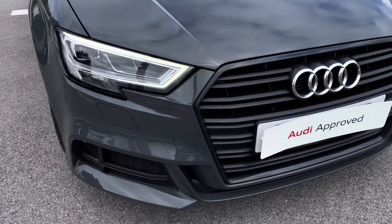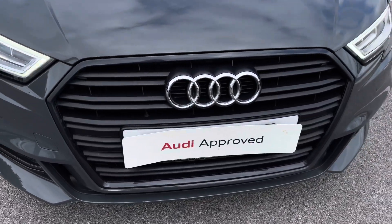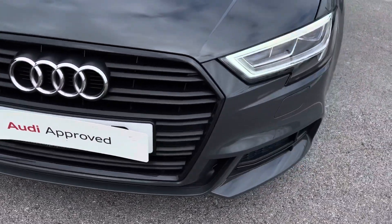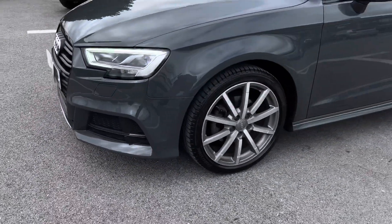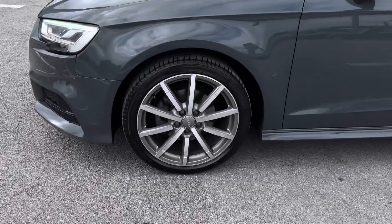Starting at the front of the car we've got the very striking LED headlights making sure you have great visibility, beautifully paired up with the blacked-out grille, which is part of the black styling package as I'll talk a little bit more about in a second.